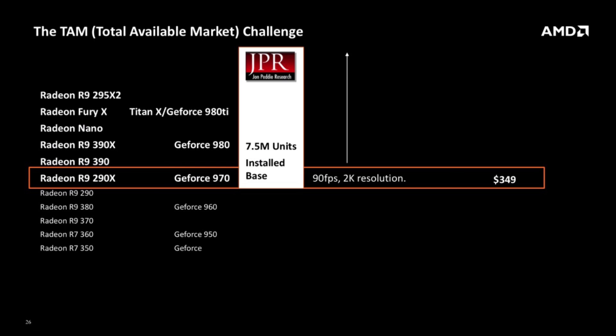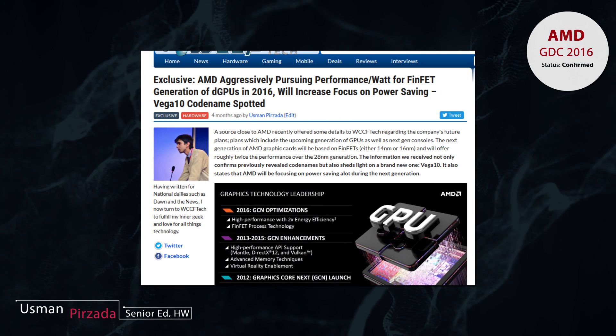970 or an equivalent Radeon card. However, with the Polaris architecture, AMD aims to lower this limit from $349 to something much more affordable, thereby increasing the total available market for VR systems.